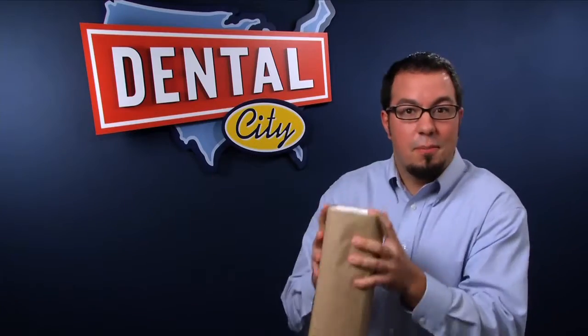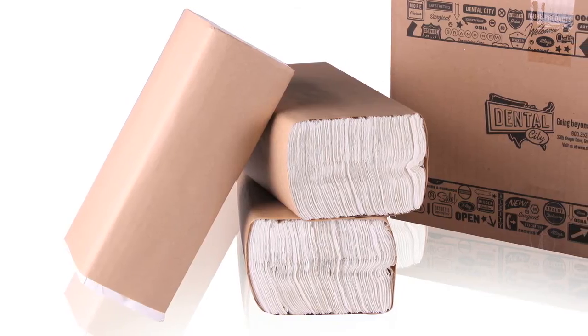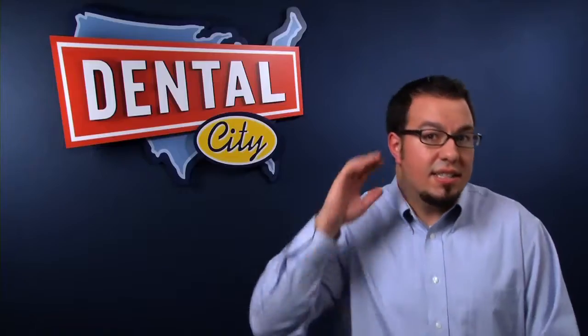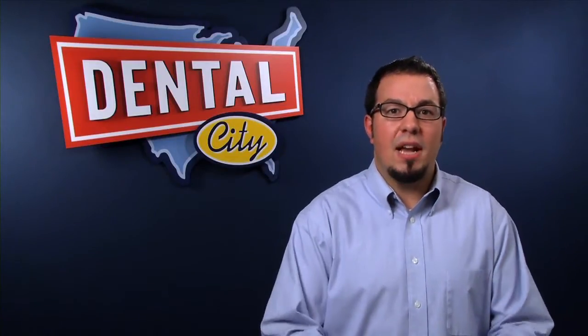Our C-Fold Towels come $1.50 per pack and $24.00 per case, and we offer it at a price that can't be beat. We even have a 100% money-back guarantee. Did you hear that right? Yes, you did. If you're not satisfied, we will come pick them up and issue you a refund. So call Dental City today and see how one small switch can save you a lot of money.